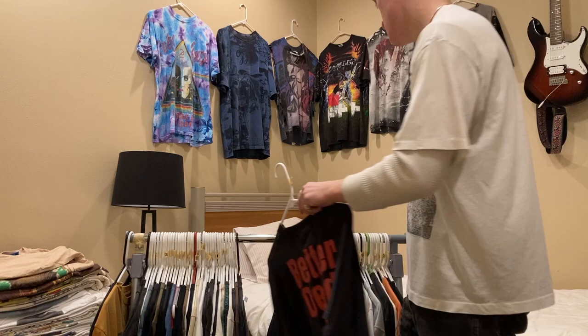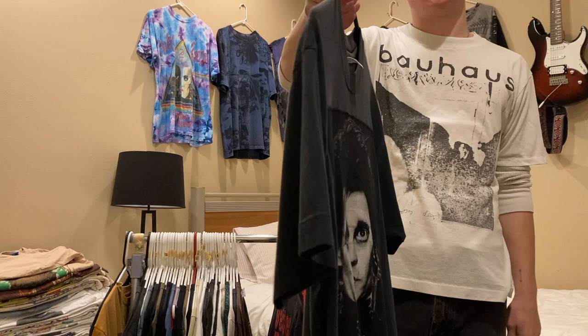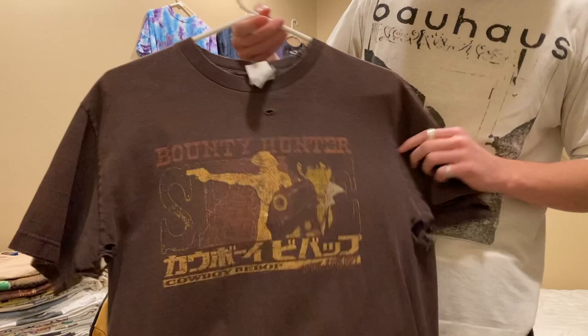Next is an Edward Scissorhands shirt — it's like a patch added onto a vintage blank. I don't know if it's authentic or not, but I'm asking around $60–$70, size medium. Next is this Cowboy Bebop shirt — asking $100. The pits are blown out and it's a size medium, but super cool nonetheless.